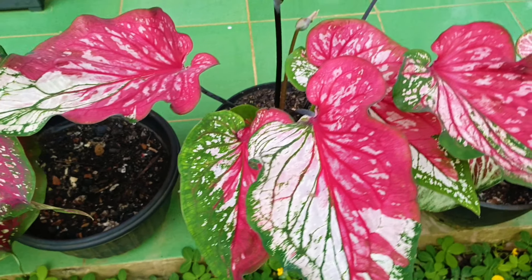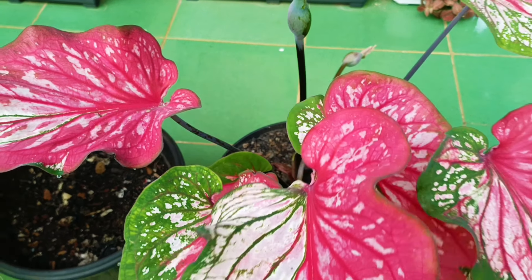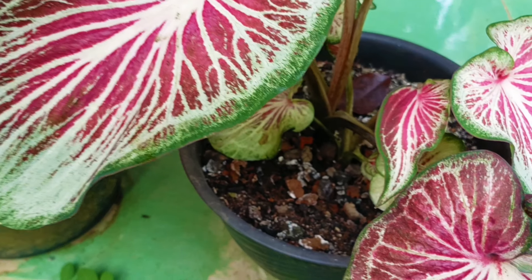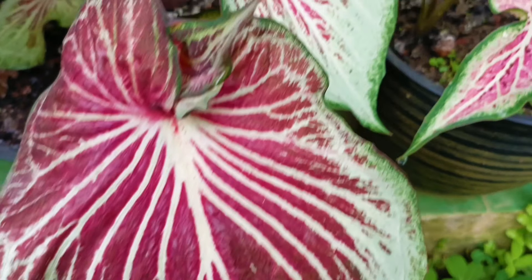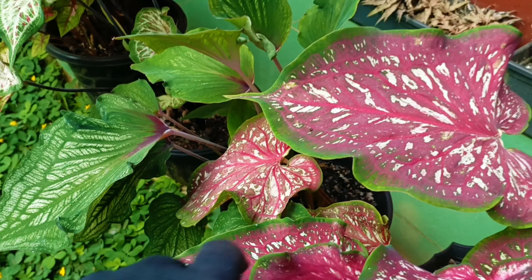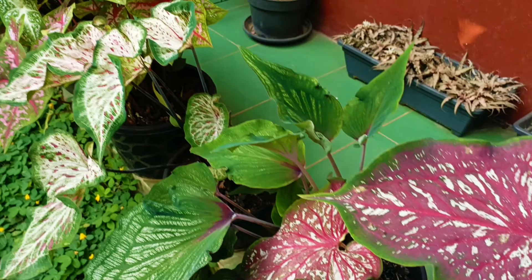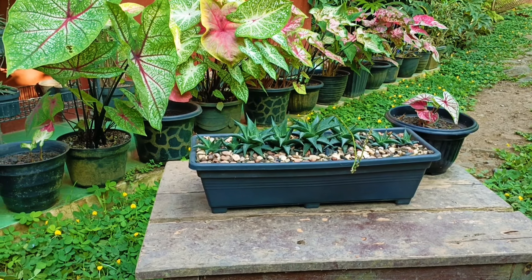Seperti biasa di video ini banyak membahas Keladi karena banyak yang memang hobi tentang Keladi. Di video kali ini Keladi yang setiap minggu dibuatkan video ini hampir tiap minggu semakin besar dan semakin subur. Ini padahal baru tumbuh setelah dorman, setelah musim kemarau, dan hujannya juga masih jarang-jarang di tempatku. Namun pertumbuhannya sudah luar biasa, hanya disiram dua hari sekali atau melihat keadaan media tanam.